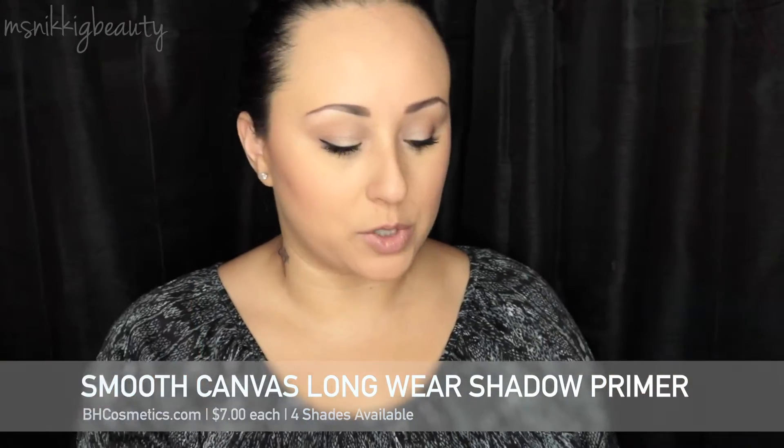The first thing I bought were two of these Smooth Canvas long wear shadow primers. I picked up the colors Malt and Bisque. I absolutely love these — I've never used the high-end paint pots by MAC, but these are smooth and creamy, they stick nicely so you can put your eyeshadow on. I used this one today. They come in a really good quality heavy glass container, a great addition to my collection.